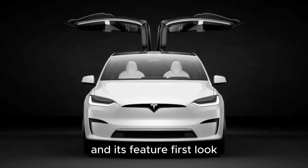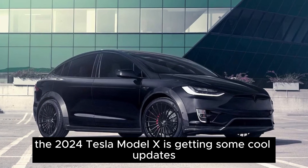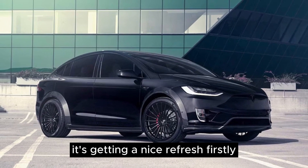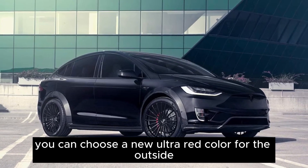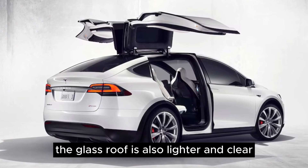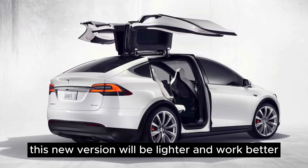First, look. The 2024 Tesla Model X is getting some cool updates. While it won't have a complete redesign, it's getting a nice refresh. You can choose a new ultra-red color for the outside. The glass roof is also lighter and clearer. In general, Tesla says this new version will be lighter and work better.